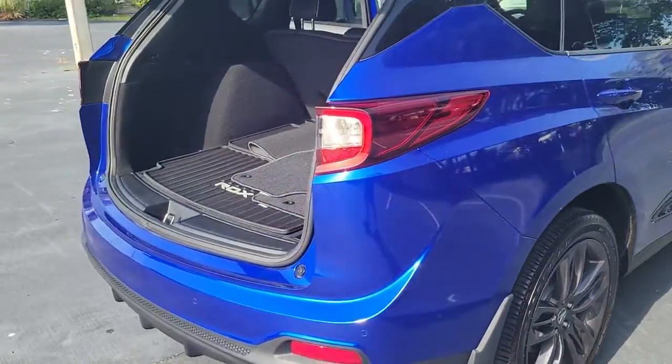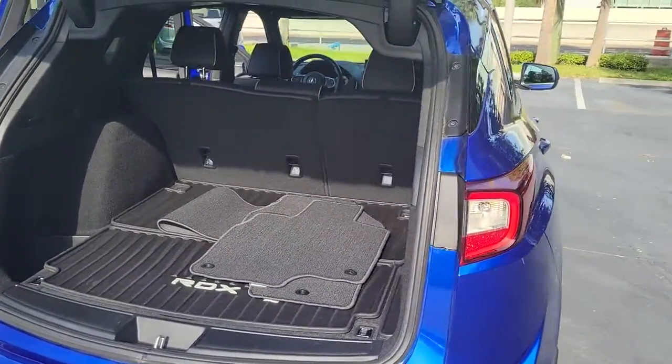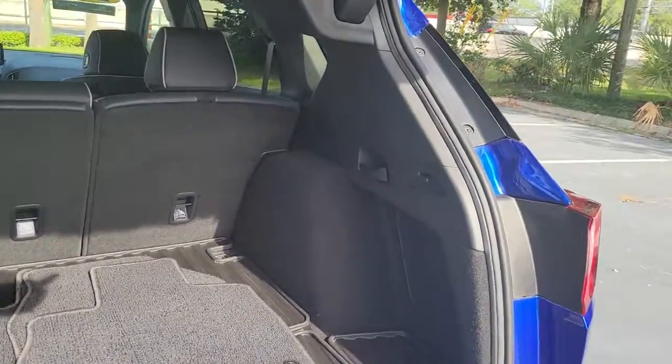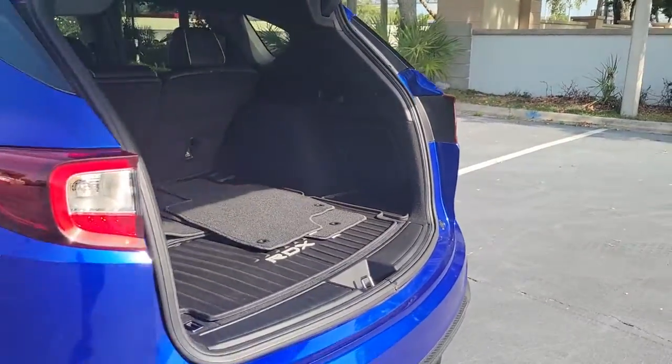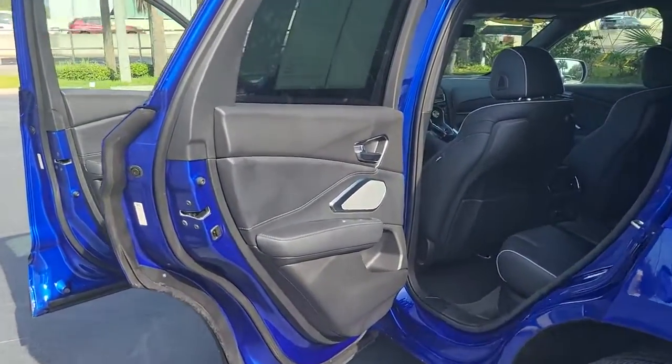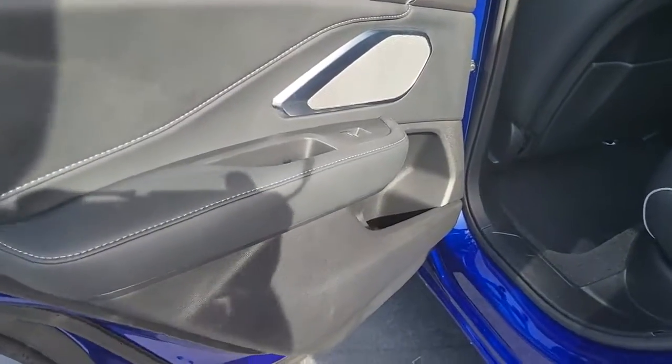These are just some of the great options this vehicle comes with: panoramic roof, navigation system, sunroof/moonroof, keyless entry, cooled front seats, power passenger seat, fog lamps, power liftgate, lane keeping assist, electronic stability control.